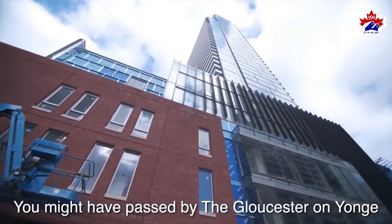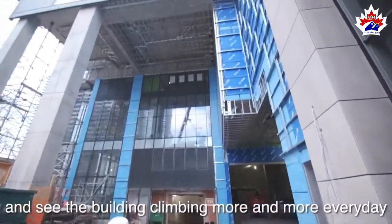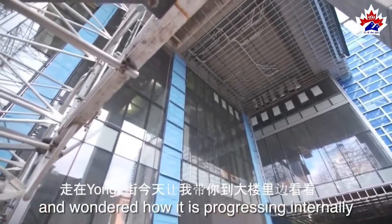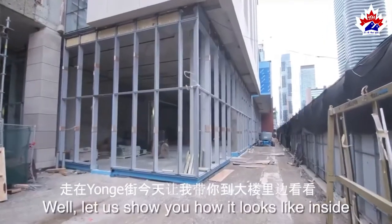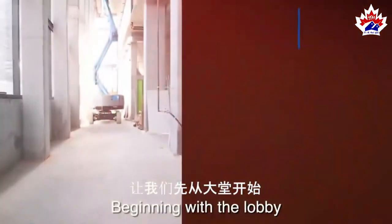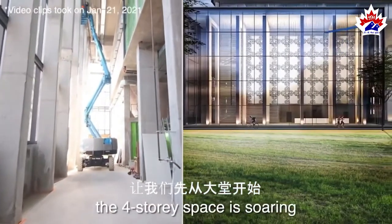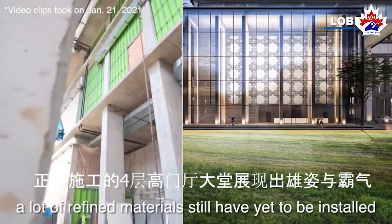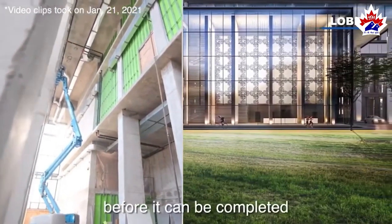You might have passed by the Gloucester on Yonge and seen the building climbing more and more every day, and wondered how it was progressing internally. Well, let us show you how it looks like inside. Beginning with the lobby, the four-storey space is soaring. A lot of refined materials still have yet to be installed before it can be complete.